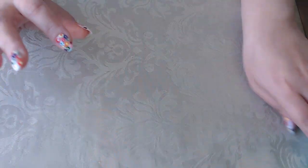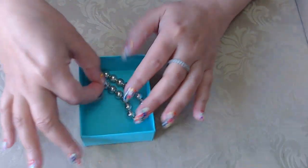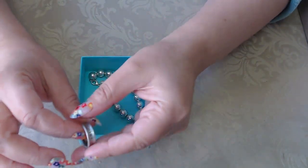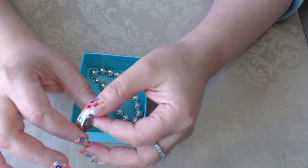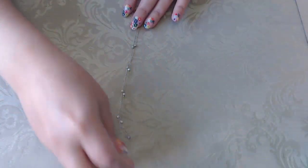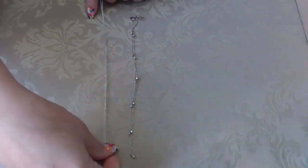I took these to the jeweler and he confirmed they're real Tiffany. The ring is a size six, just between six and six and a quarter, so just a little over six. I still didn't get a chance to clean them. I did detangle these necklaces — this was one and this was the other one.